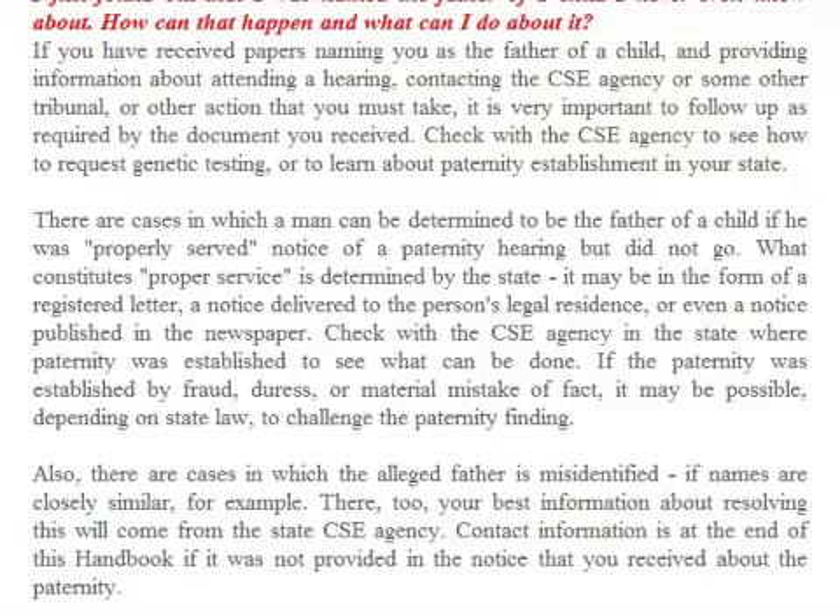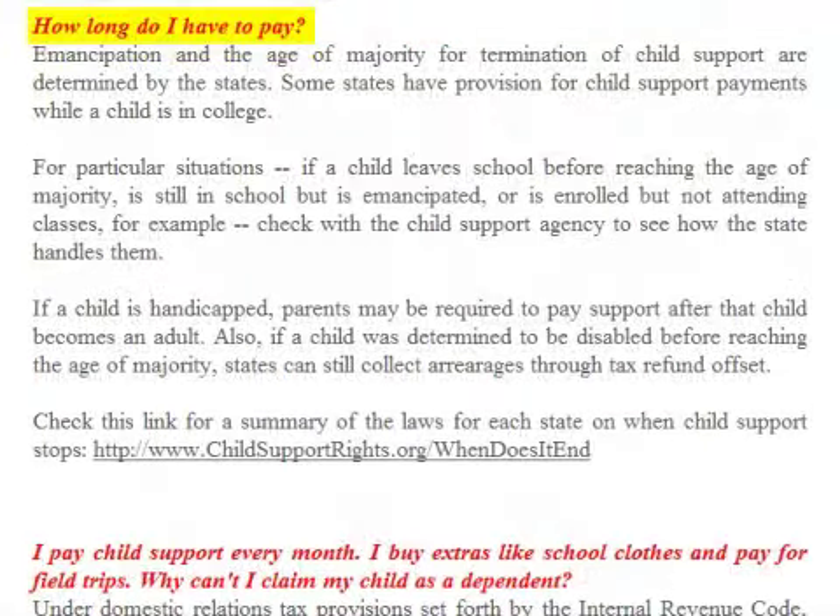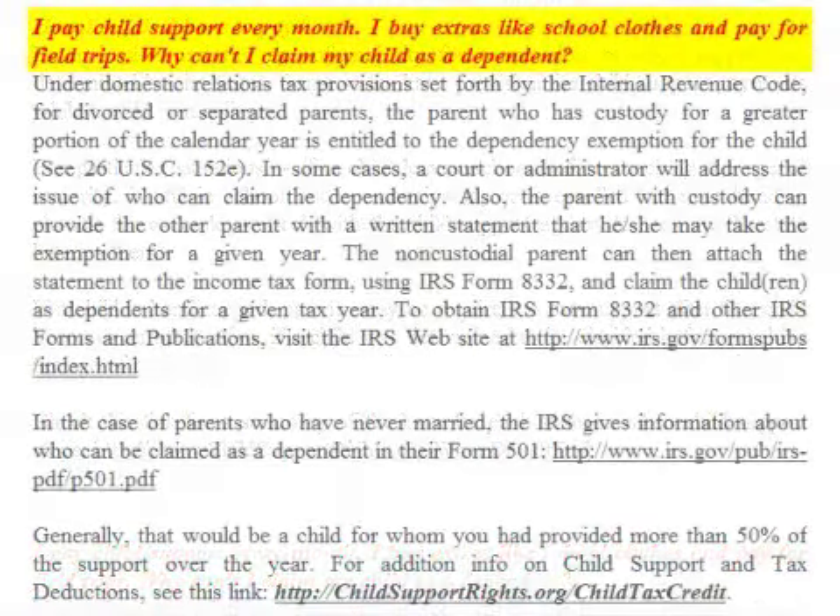FAQ: How long do I have to pay? Emancipation and the age of majority for termination of child support are determined by the states. Some states have provisions for child support payments while a child is in college. If a child leaves school before reaching the age of majority, is still in school but emancipated, or is enrolled but not attending classes, check with the child support agency to see how the state handles that. If a child is handicapped, parents may be required to pay support after that child becomes an adult. Also, if a child was determined to be disabled before reaching the age of majority, states can still collect arrears through tax refund offset.